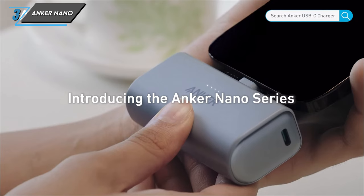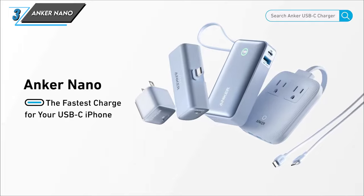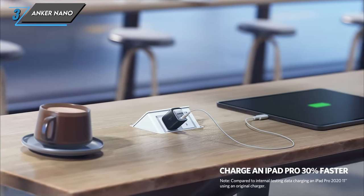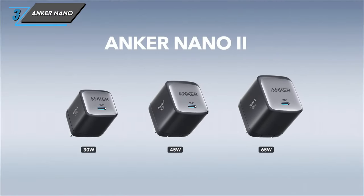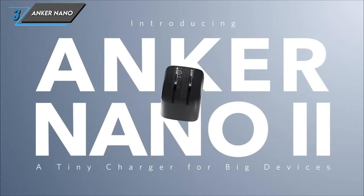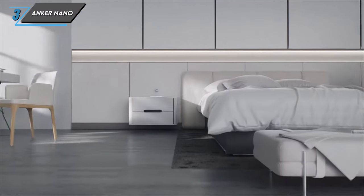Now let's delve into the reasons why the Anker Nano power bank deserves a spot in your everyday carry. Firstly, size matters – with its compact and pocketable design, the Anker Nano power bank is perfect for on-the-go charging, ensuring you never run out of juice when you're out and about. Secondly, compatibility is key; designed as a perfect companion for new iPhone owners, this power bank features an extra USB-C port, allowing you to charge a variety of devices. And lastly, versatility is the name of the game – whether you're topping up your smartphone, tablet or other gadgets, the Anker Nano has you covered with its efficient charging capabilities.